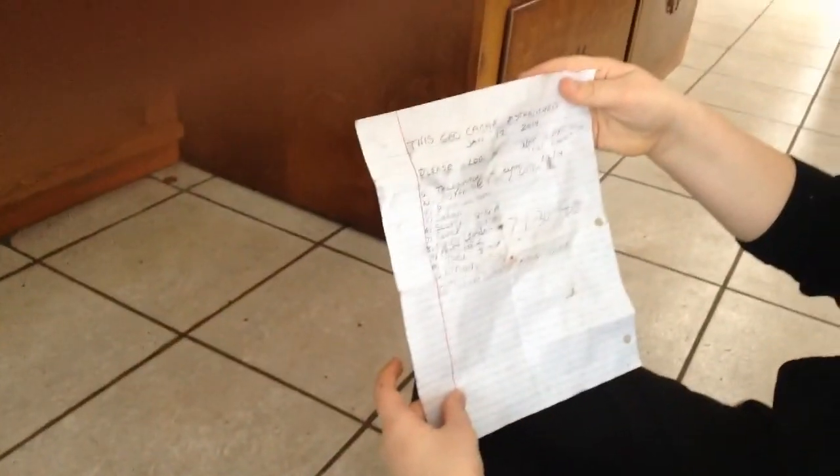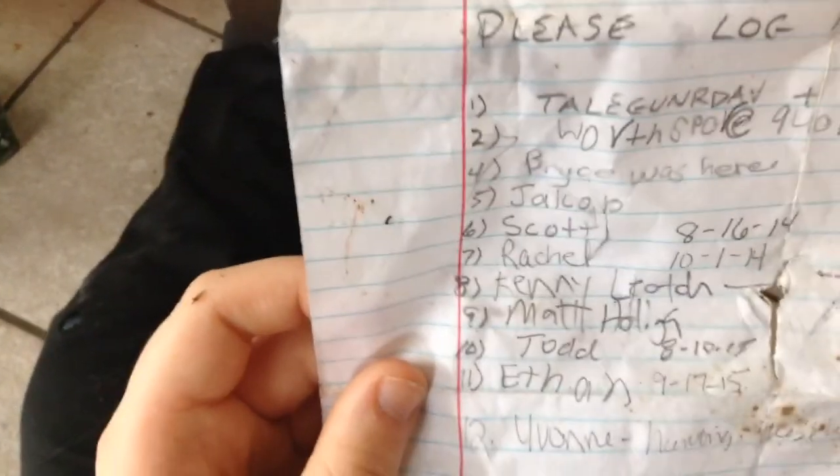Here we go. What kind of dates? The paper's all ripped up. It looks like we were here January 1st, 2014. Oh my gosh, we did our Xbox names for this. And then we have Bryce, Jacob, Scott, Rachel, Kenny, Matt, Todd, Ethan, and one that's Yvonne.